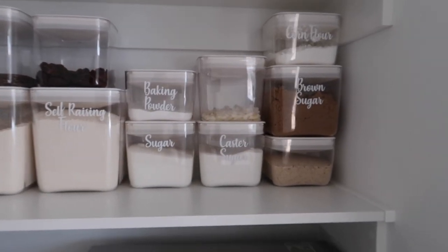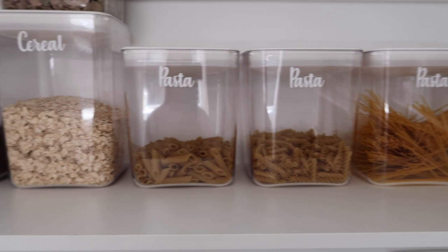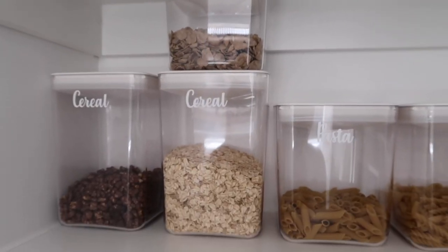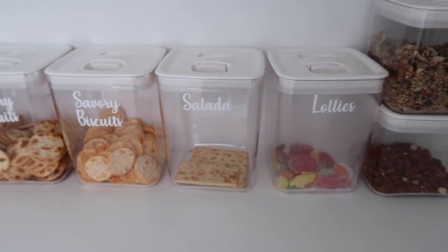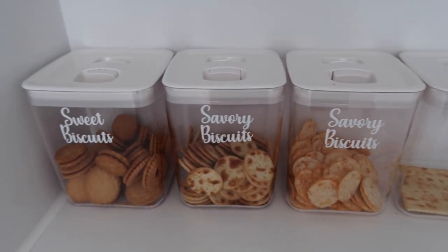This side is where I store all my rice, pastas, and cereals — all different Click Clacks again. I'll eventually get more and fill the gaps as we go along. Down here are all the smaller medium-size Click Clacks where I store muesli, almonds, lollies, biscuits, and things like that.